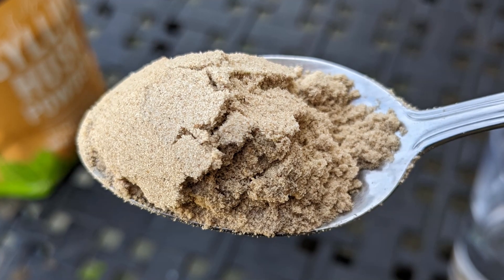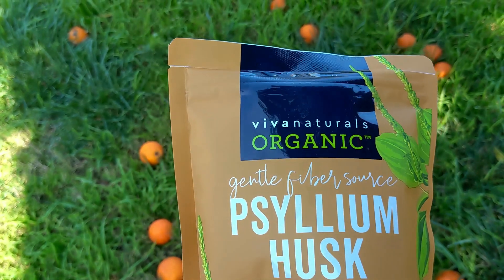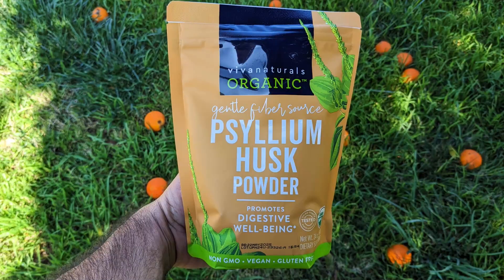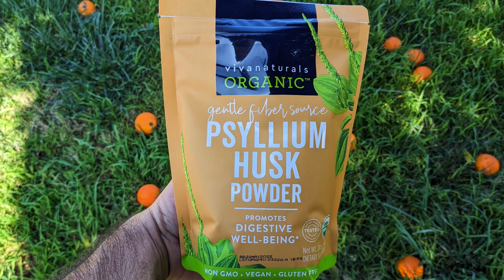I take a teaspoon after every meal and it keeps me regular. So far, I'm very happy with this product. If you need extra fiber in your diet and you want to try an affordable psyllium husk, check this one out.